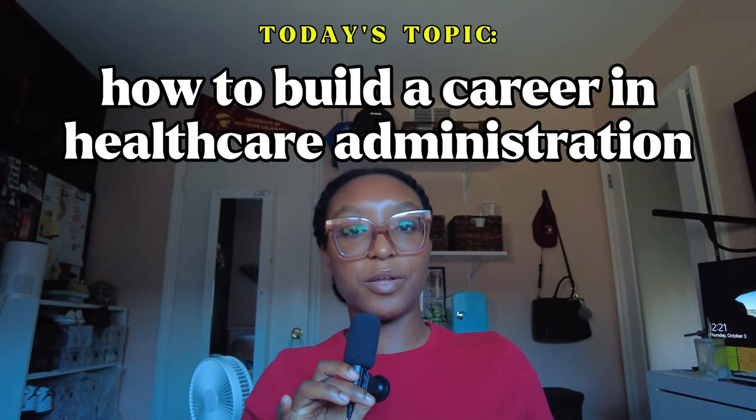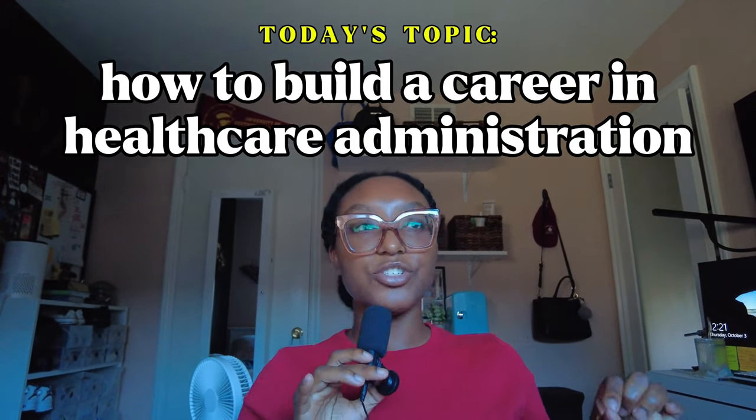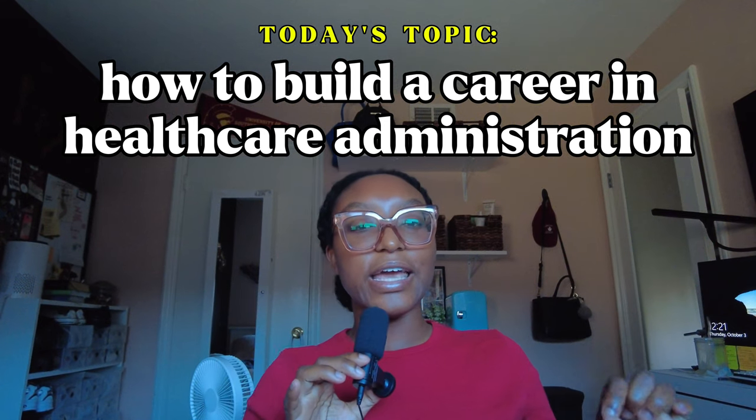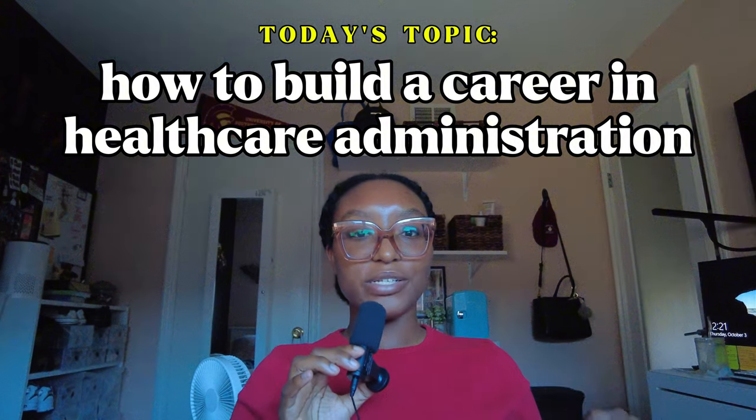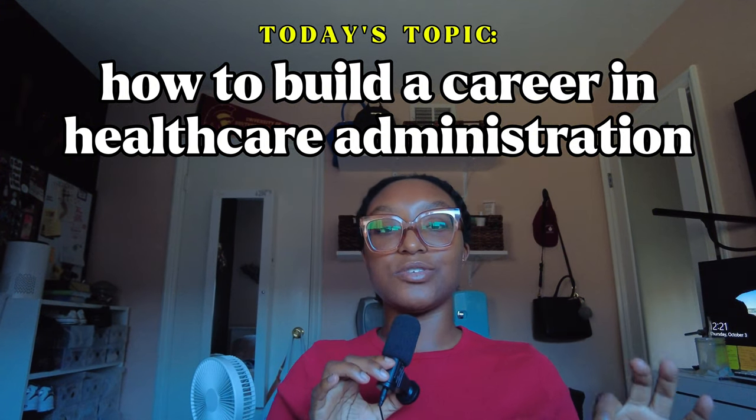I'm Erin Denae and welcome back to my corner of the internet. In this video, I want to talk about my four-step plan on how to work your way into getting a job in healthcare administration — and not just getting a job, but nailing down and figuring out what your next step is going to be.